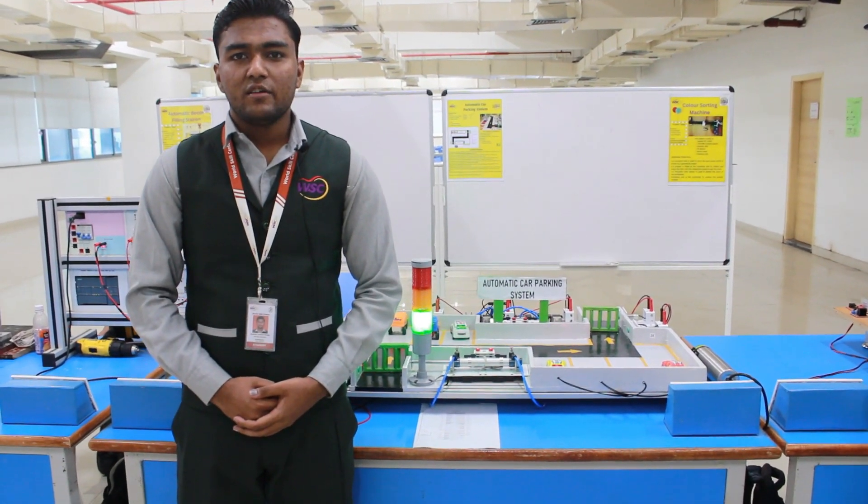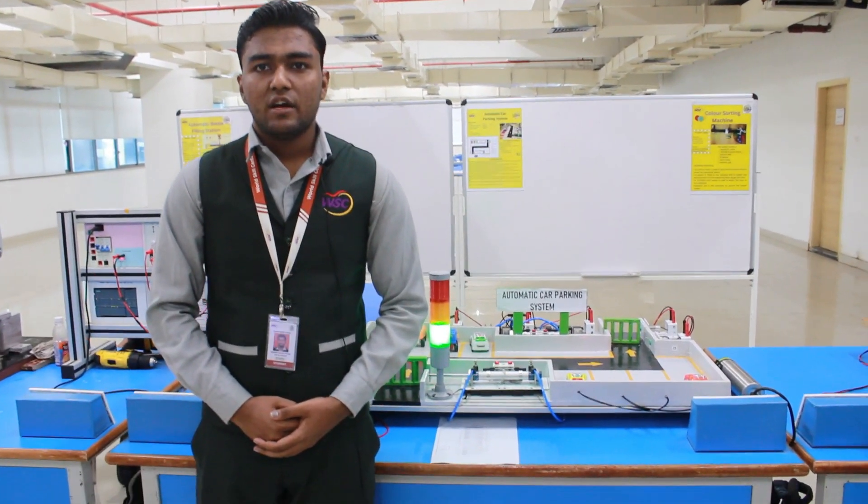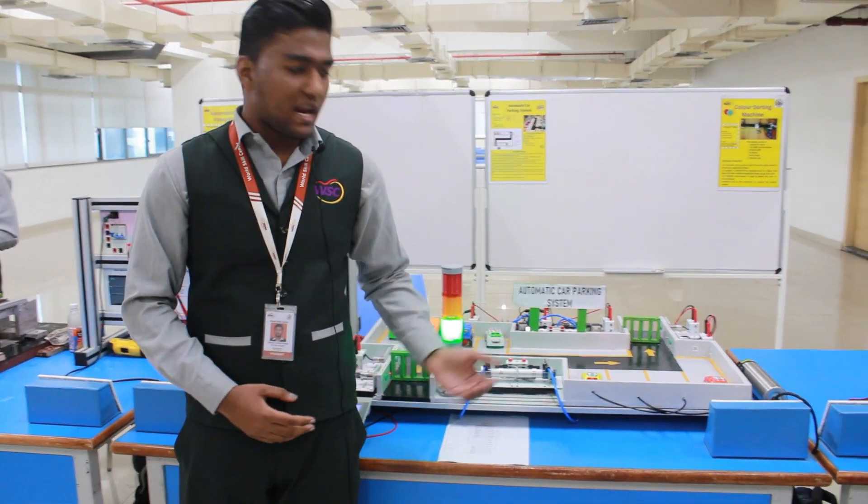Hello, my name is Kamala Chanbanda. I am from Mechatone State and this is our automatic car parking system project.